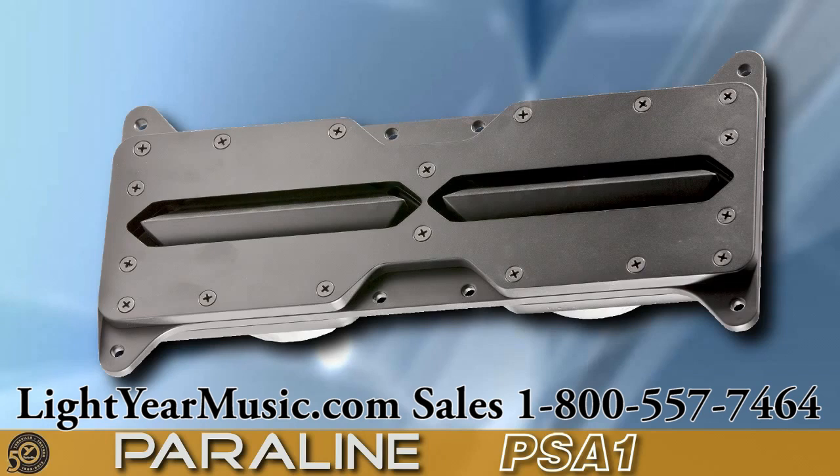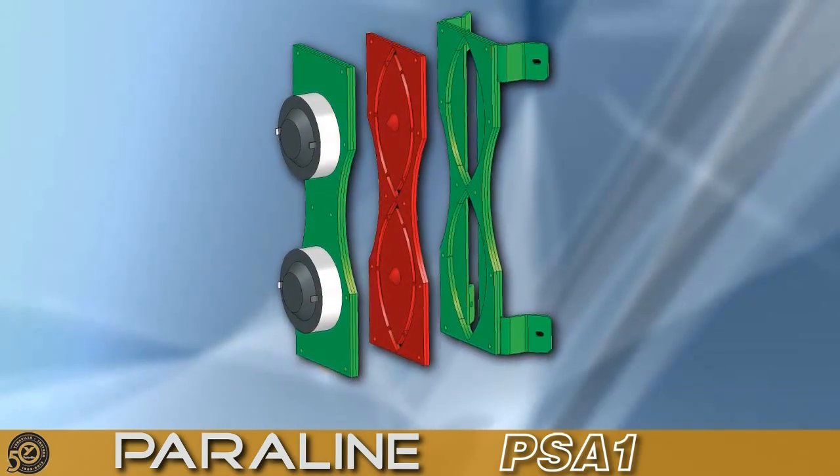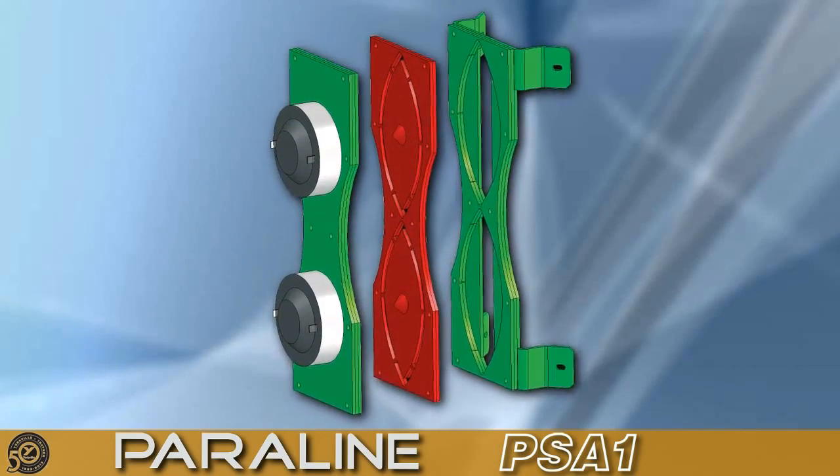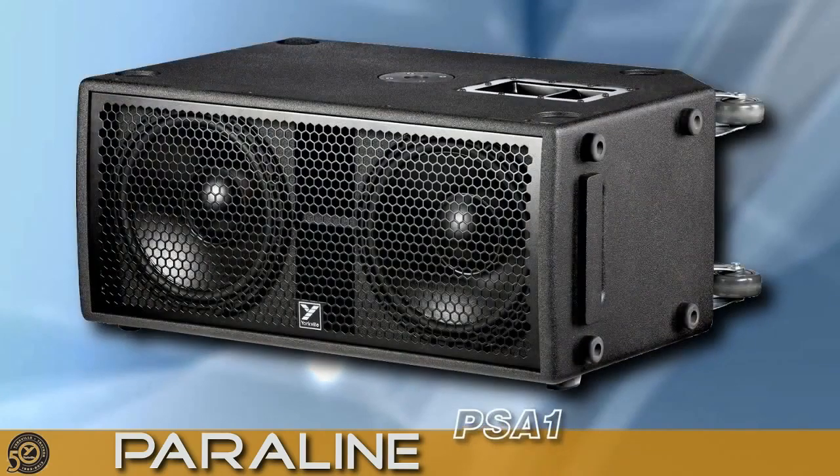Using a similar Paralline lens from our VTC brand, we're able to coherently sum both high-frequency drivers together with no self-interference, delivering high-quality audio throughout the entire high-frequency bandwidth.